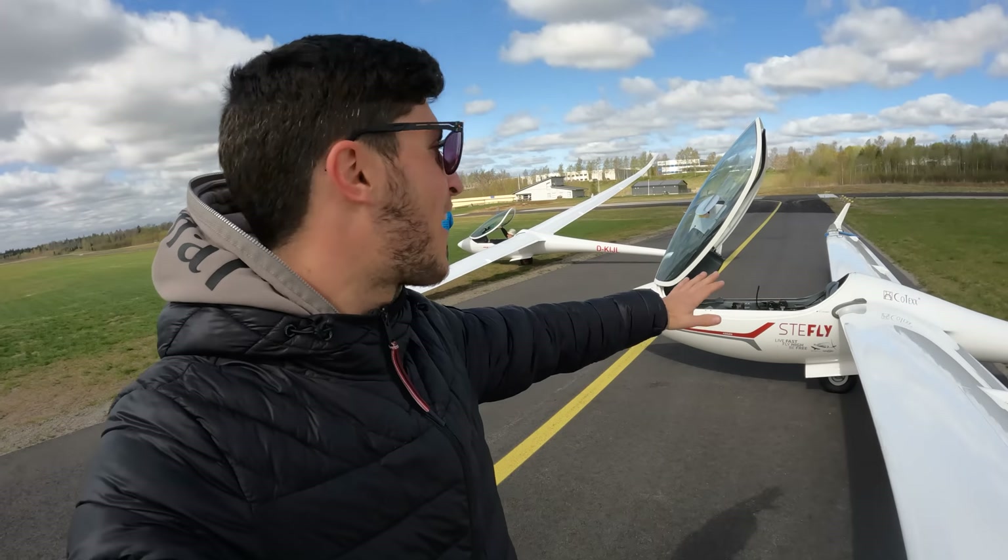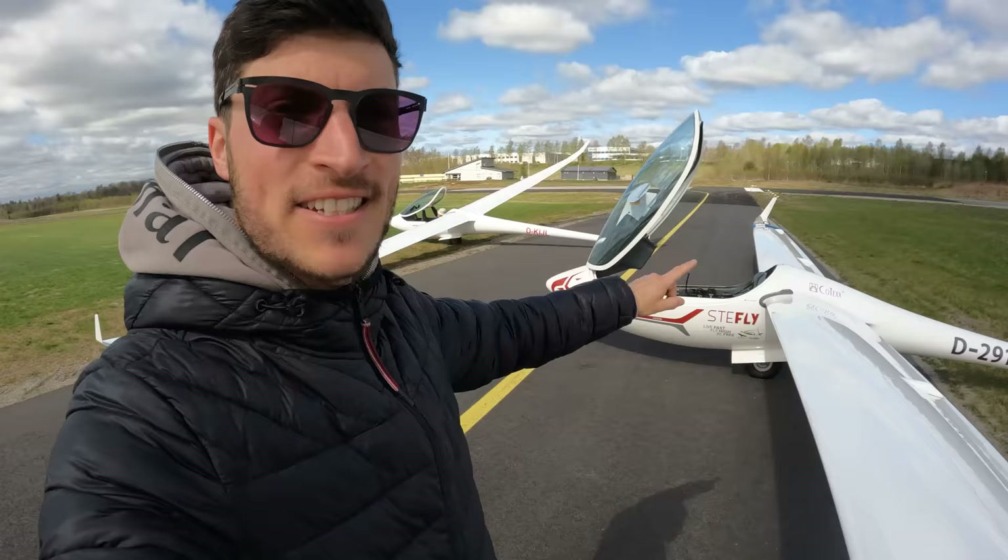My first flight here in Borås this year in Sweden with the ASG 29. Today we will have another flight to explore the area here. Max will get another camera.